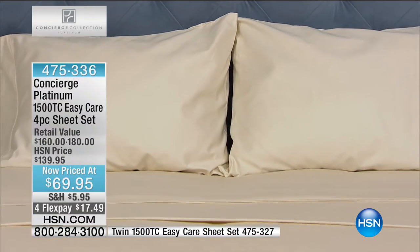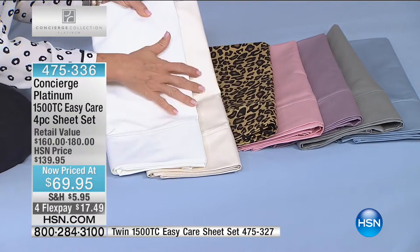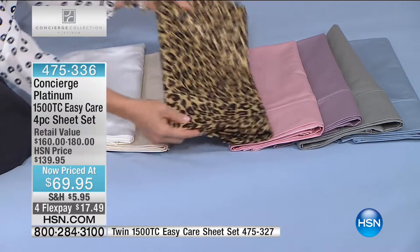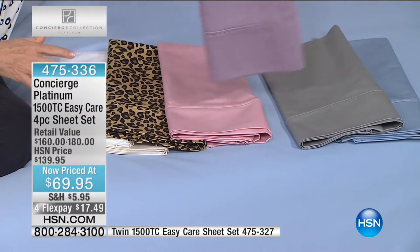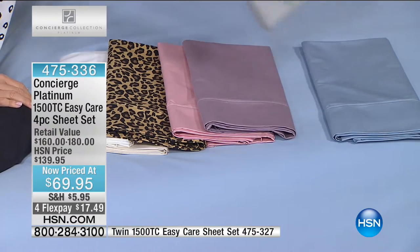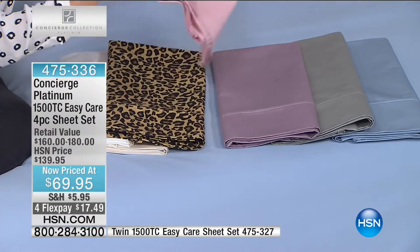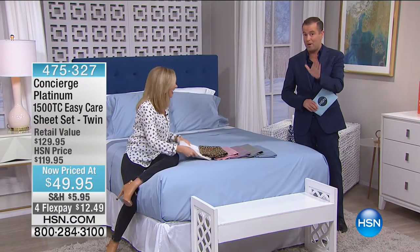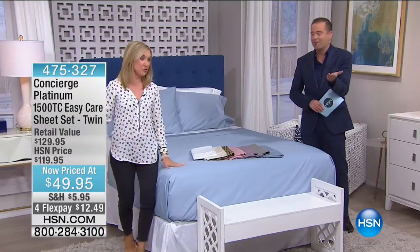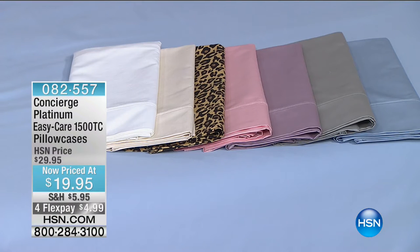Let's go through the colors again. If you really want basic: white, ivory. And then if you want to go wild, go with the leopard — where are you ever going to find 1,500 thread count on the leopard? The lilac, the gray will go with everything, and that gorgeous blue on the bed. If you need twin size, we have a few — it's a different item number and they are $20 less. Additional pillowcases are available in standard or king for $19.95.